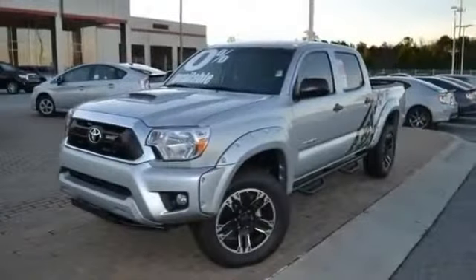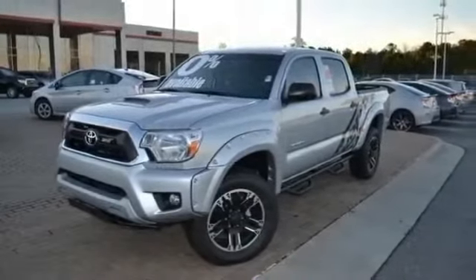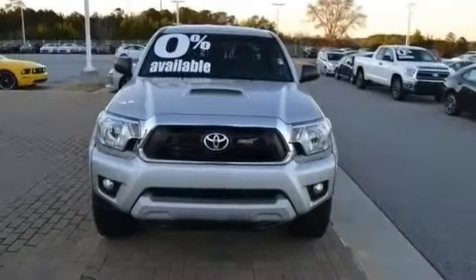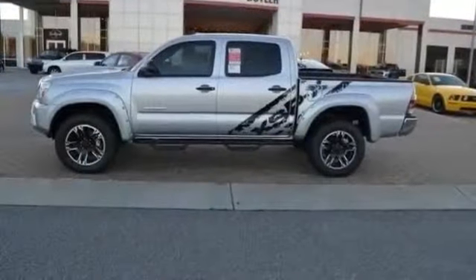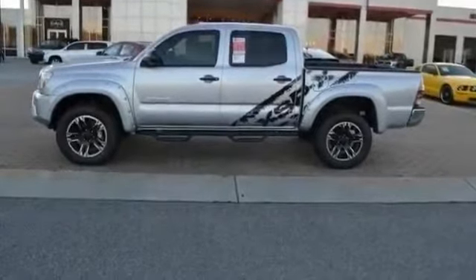All new 2013 Toyota Tacoma Pre-Runner V6 for sale now. This new Tacoma features 4 doors, 16-inch wheels, 17-inch wheels, and 18-inch wheels.